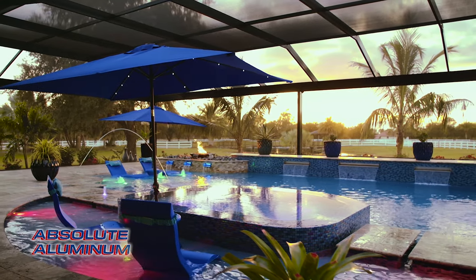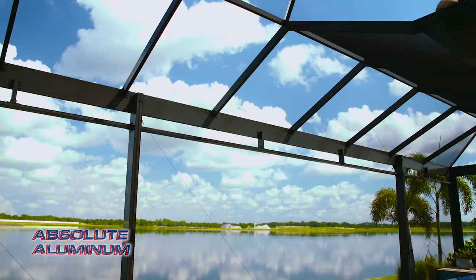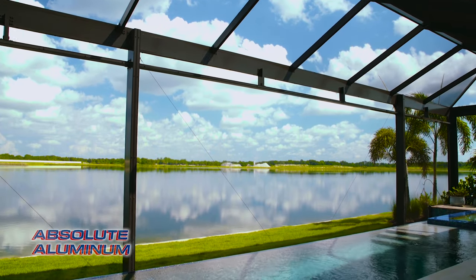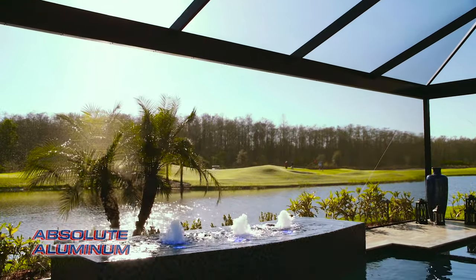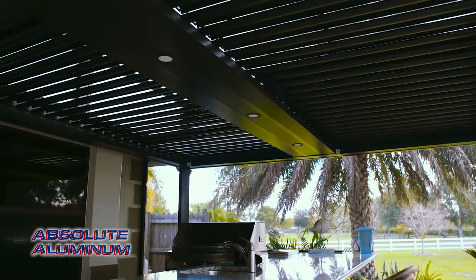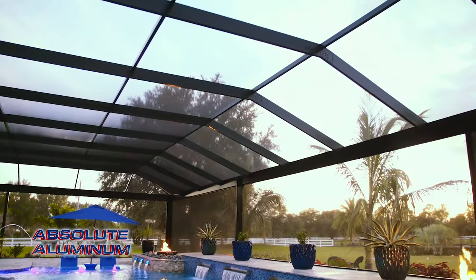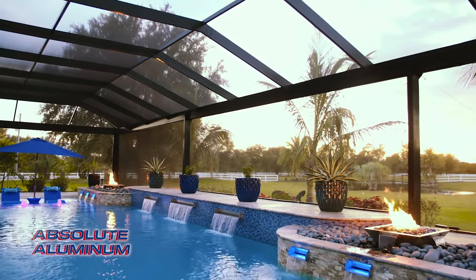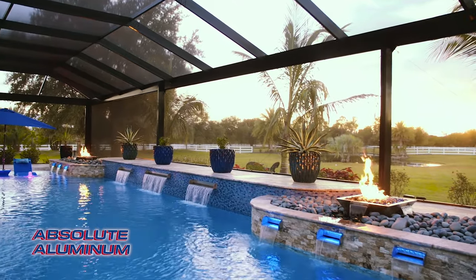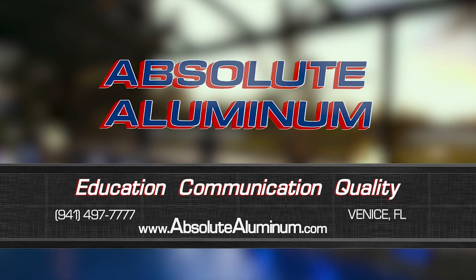Enjoying the outdoors is what living in Florida is all about, and at Absolute Aluminum we're in the business of making your outdoor living dreams a reality. We can transform your space into a stunning retreat with open view cages, adjustable pergolas, outdoor kitchens, and many other products. Everything we do is completely custom, maximizing your space to fit your project with our extensive design capabilities. Contact us today or visit our showroom located in Venice, Florida.